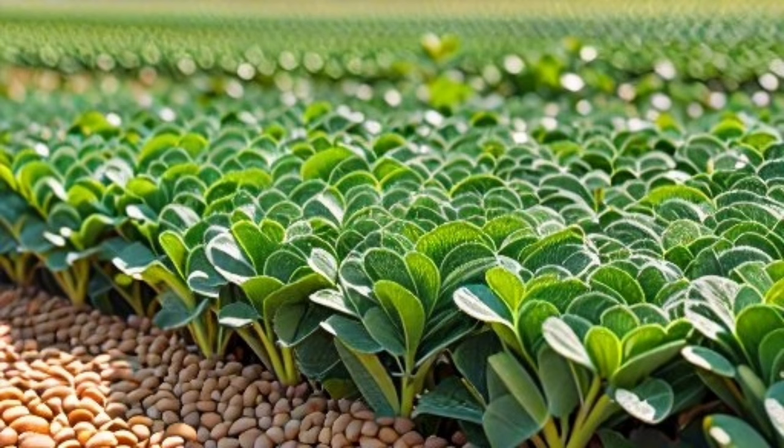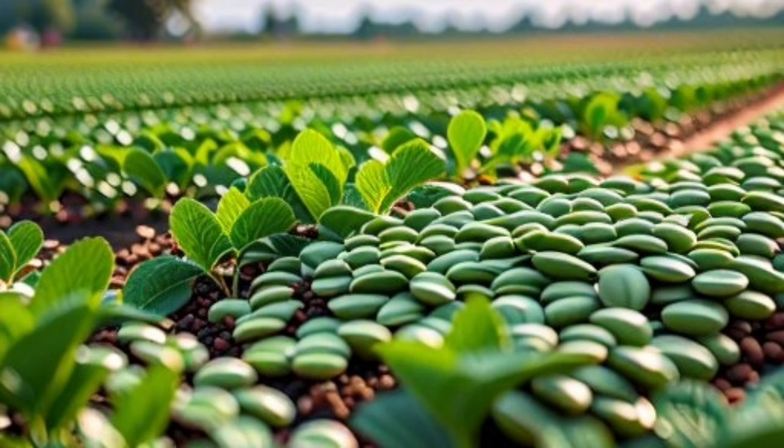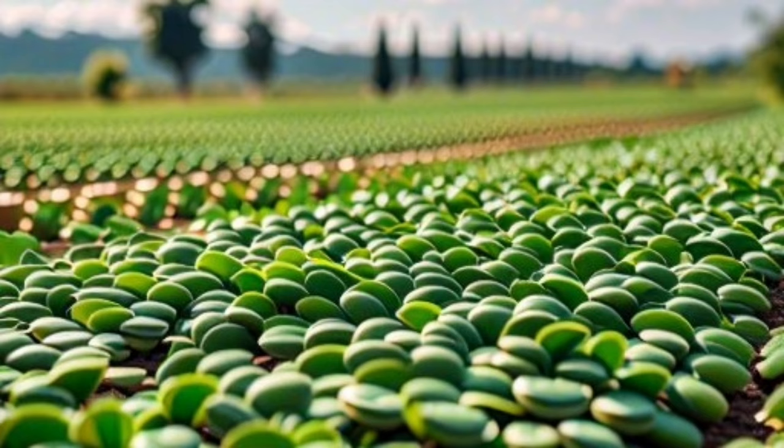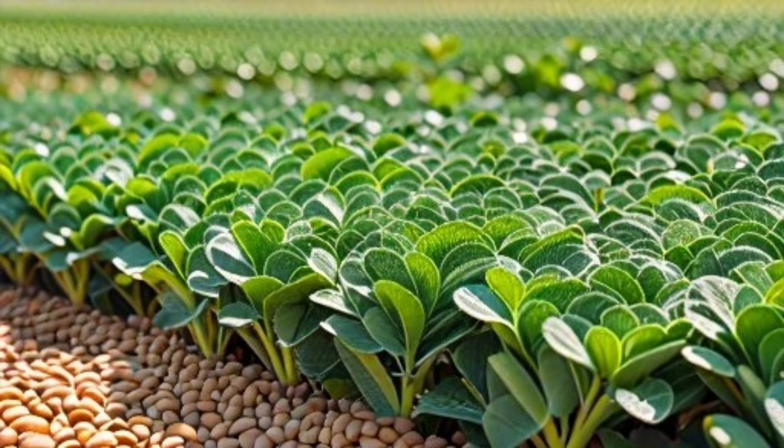Green lentils contain purines, which should be avoided by individuals with certain health conditions like gout. Thank you for watching and learning about the benefits and potential drawbacks of green lentils. Incorporating them into your diet can be a nutritious choice, but moderation is key to enjoying their benefits without adverse effects.